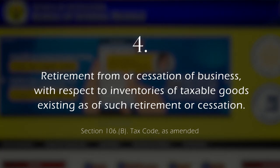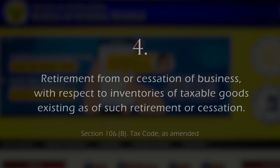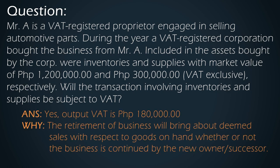The fourth and last transaction is retirement or cessation of business with respect to all goods on hand. The goods we're talking about here could be capital goods, stock and trade, supplies, or materials at the date of retirement or cessation, whether or not the business is continued by the new owner or successor. For example, Mr. A is a VAT-registered proprietor engaged in selling automotive parts. During the year, a VAT-registered corporation bought the business from Mr. A. Included in the assets bought by the corporation were inventories and supplies with market value of 1.2 million and 300,000 VAT exclusive, respectively. Will the transaction involving inventories and the supplies be subject to VAT? The answer is yes — output VAT is 180,000. The retirement of business will bring about Deemed Sale Transactions with respect to goods on hand, whether or not the business is continued by the new owner or successor.